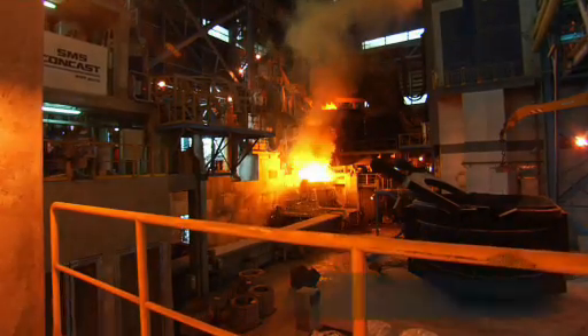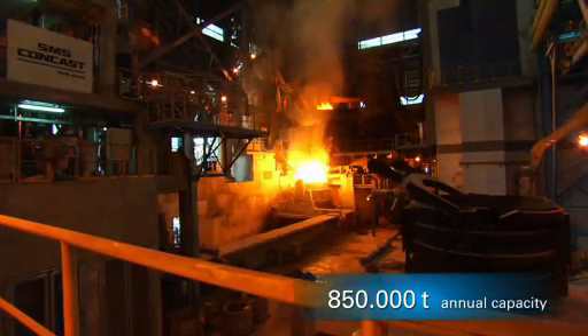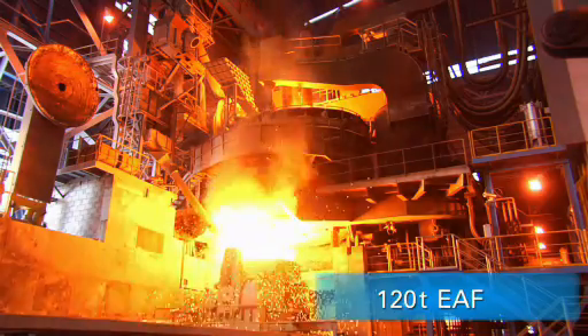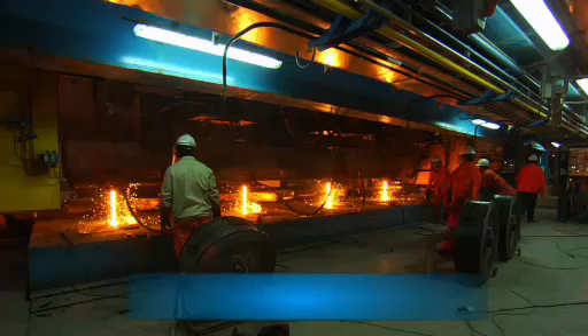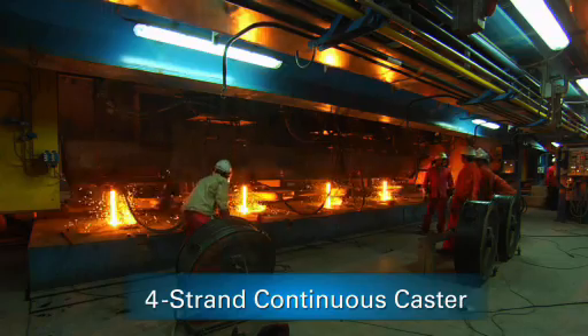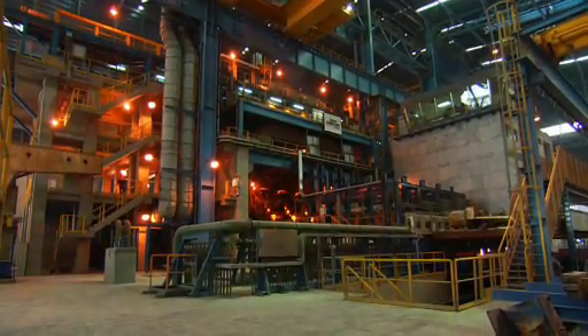The new state-of-the-art melt shop from SMS Concast has an annual capacity of 850,000 tons. With the 120-ton electric arc furnace for charging direct reduced iron, a ladle furnace and a four-strand continuous caster for various bloom and beam blank sizes, Sulb sets the standard for future projects in the region.